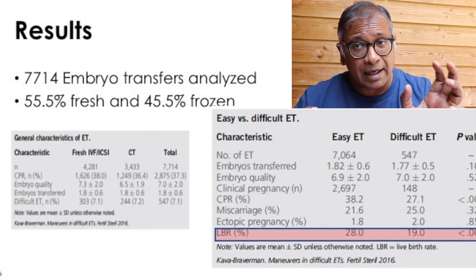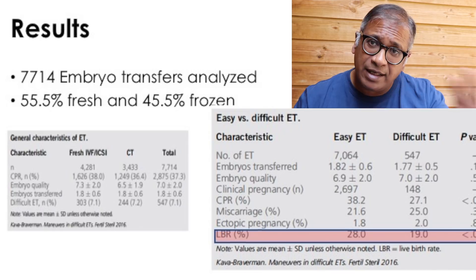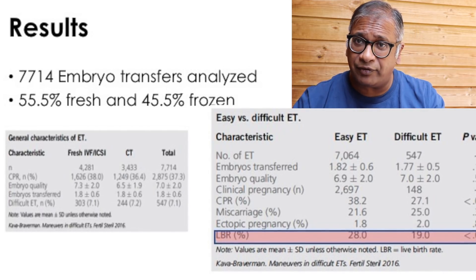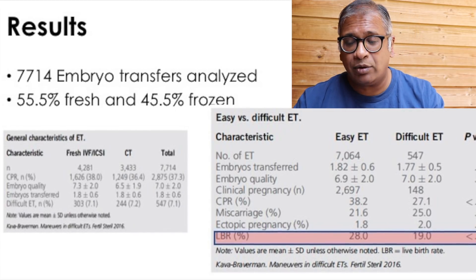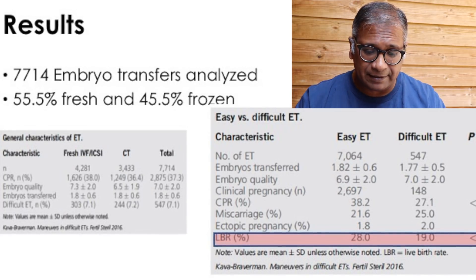Looking at the live birth rate, which is very interesting: when you had an easy embryo transfer, the live birth rate was 28%. When you had a difficult embryo transfer, the live birth rate dropped to 19%.